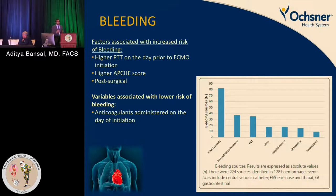Looking at bleeding, factors associated with increased risk include a higher PTT on the day prior to ECMO initiation, a higher Apache score, higher critical care severity score, and post-surgical status — particularly if a sternotomy was done. Variables associated with lower bleeding risk include the patient not being on anticoagulation the day before initiation. Most bleeding sources come from the cannula insertion sites.